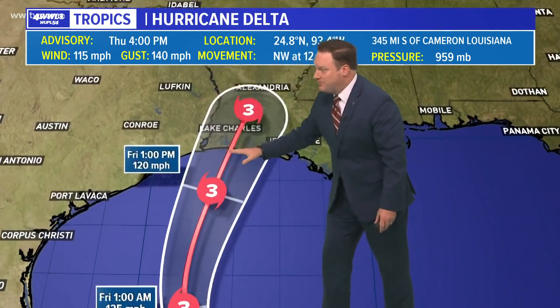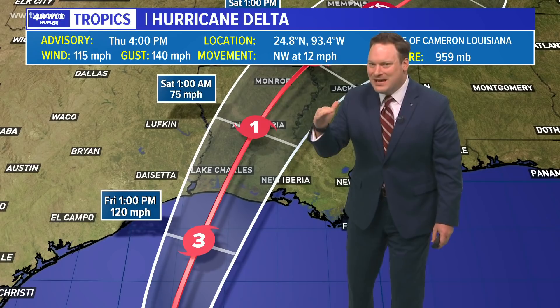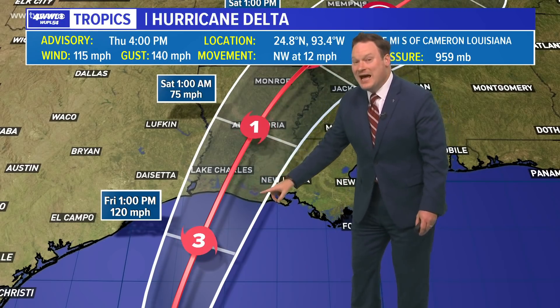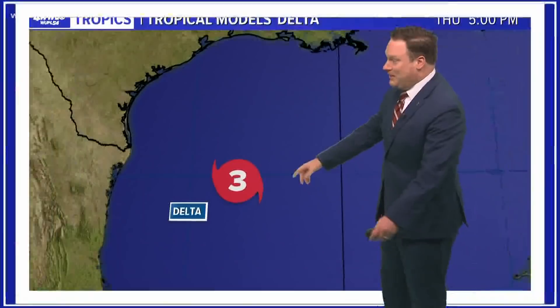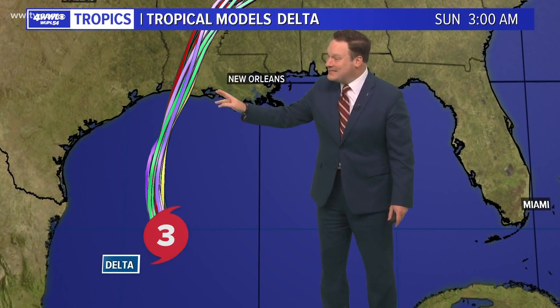There will be a period before landfall where we'll see some weakening, but that weakening just may not happen fast enough, because the storm is likely going to pick up forward speed as it approaches the coast of southwest Louisiana — making landfall sometime Friday afternoon. The models are in very good agreement right now, so basically that center forecast is written in stone.